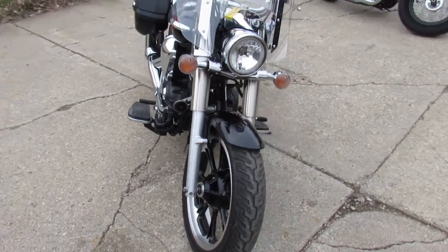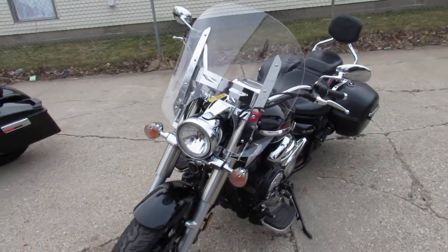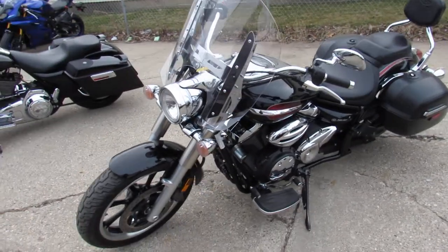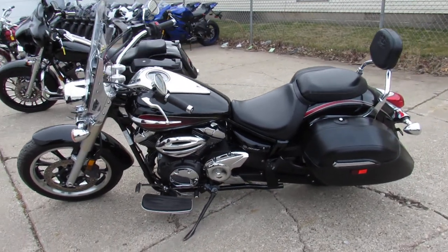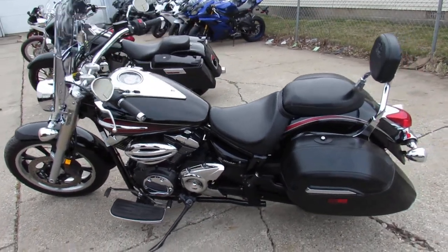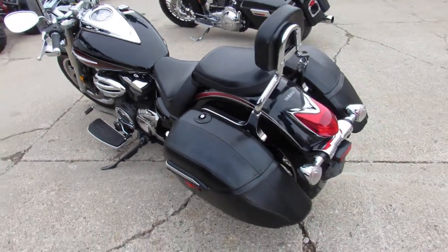This one here is a 2014 V-Star 950, it's the Touring Edition. As you can see, it's got the saddlebags, backrests, windshields, and floorboards. Good looking bike guys — all clean, ready for the road. Tons of chrome, just serviced here at the dealership and ready for the road.